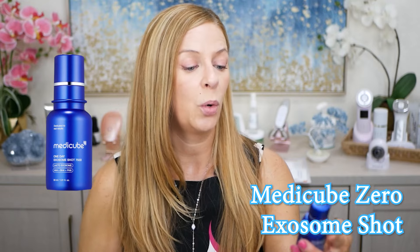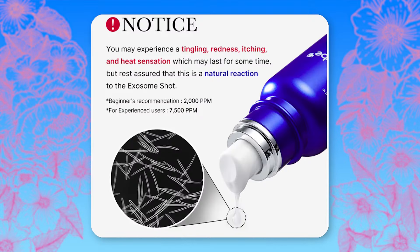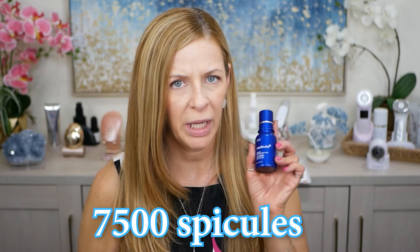This is the MediCube one-day exosome shot — their 7,500 strength. They have two strengths: the 2,000, which is mild, and the 7,500, which is stronger. This shot contains spicules — the 7,500 has 7,500 spicules in one pump, which is incredible. The 2,000 is more mild and has 2,000 spicules in one pump.